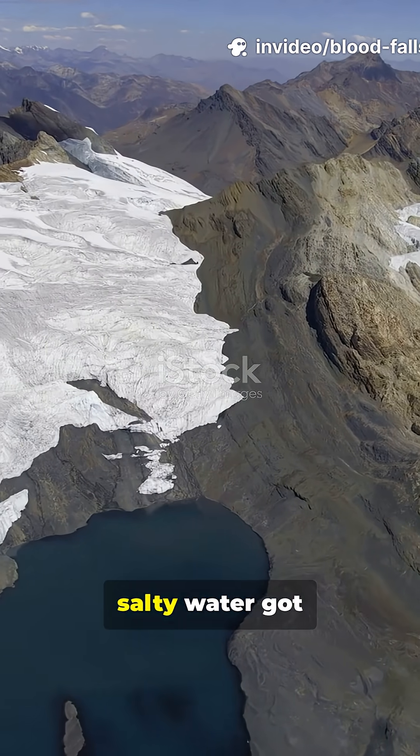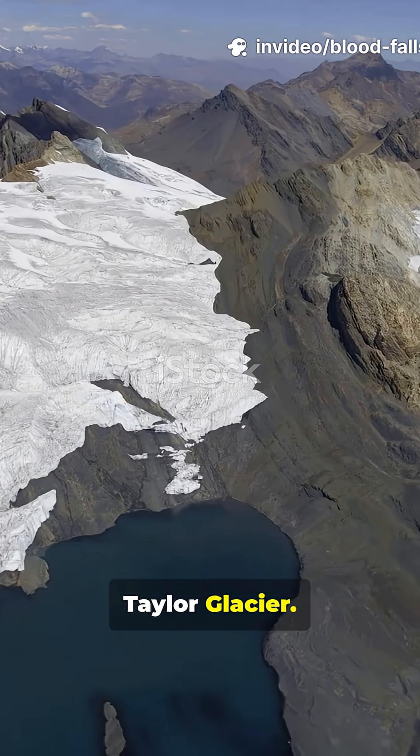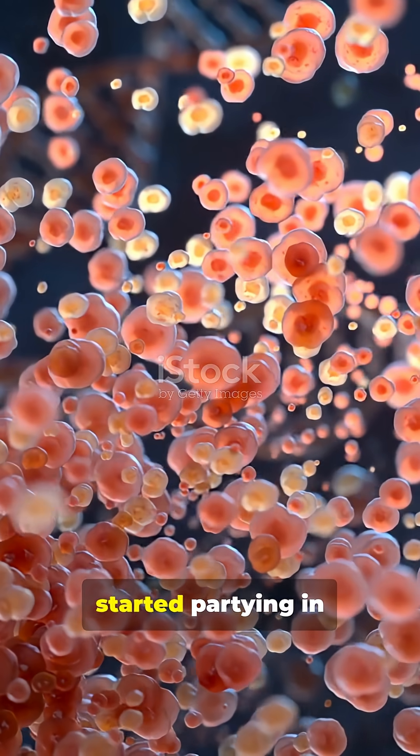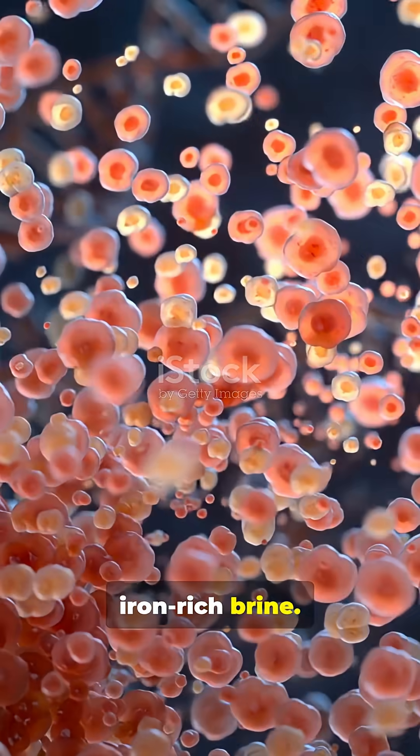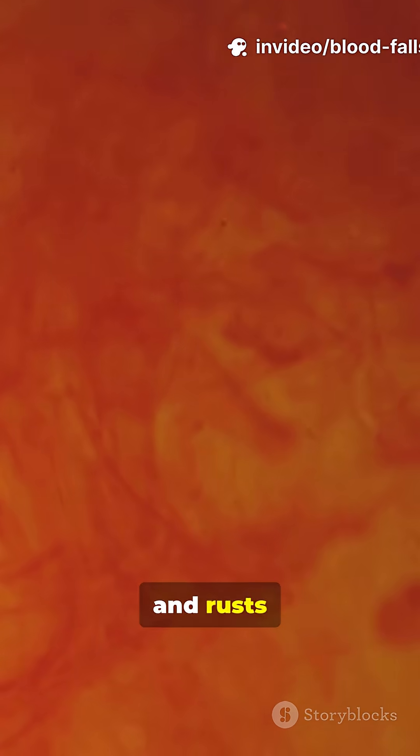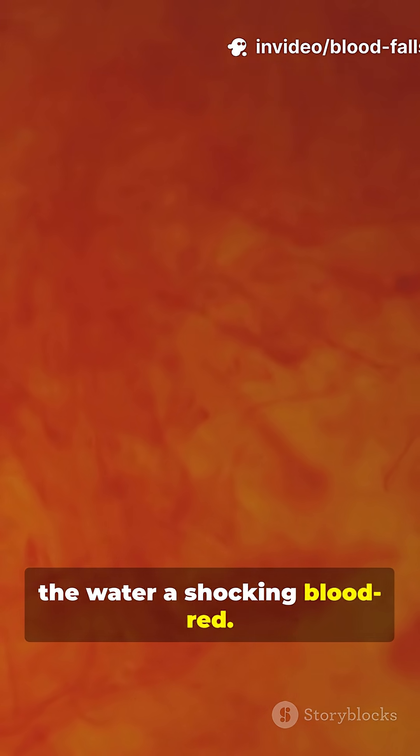Two million years ago, salty water got trapped beneath Taylor Glacier, cut off from air, cut off from light. Over time, special bacteria started partying in this dark, iron-rich brine. When the water finally escapes, the iron hits oxygen and rusts instantly, turning the water a shocking blood-red.